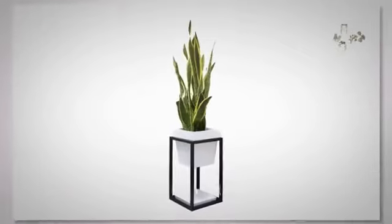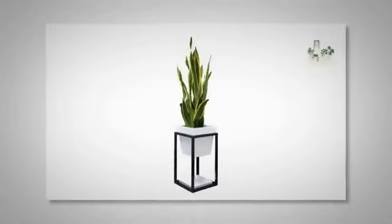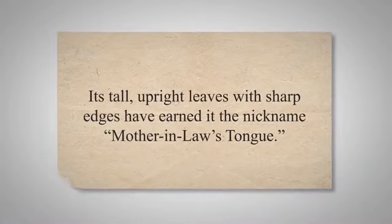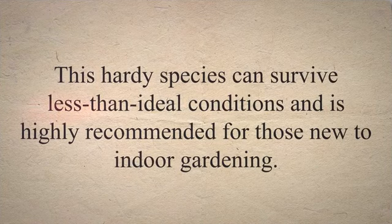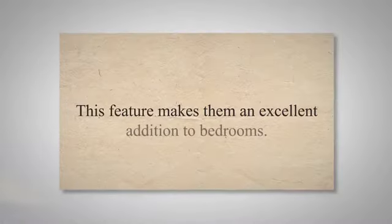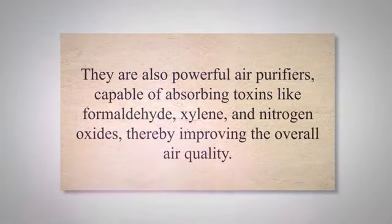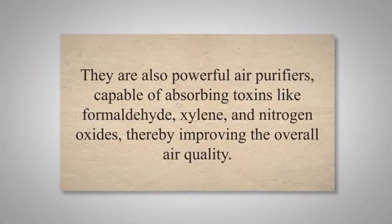The snake plant, native to West Africa, is another robust and low-maintenance plant that serves as an effective air purifier. Its tall, upright leaves with sharp edges have earned it the nickname mother-in-law's tongue. This hardy species can survive less than ideal conditions and is highly recommended for those new to indoor gardening. Snake plants are efficient oxygen producers, working to convert carbon dioxide into oxygen even during the night, making them an excellent addition to bedrooms. They are also powerful air purifiers, capable of absorbing toxins like formaldehyde, xylene, and nitrogen oxides, thereby improving the overall air quality.